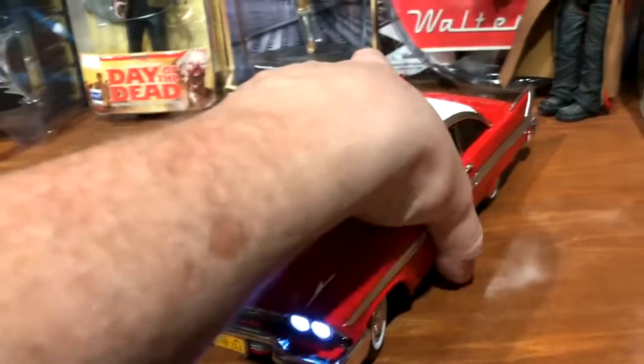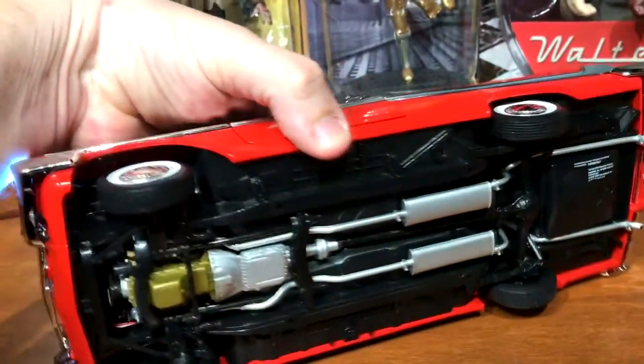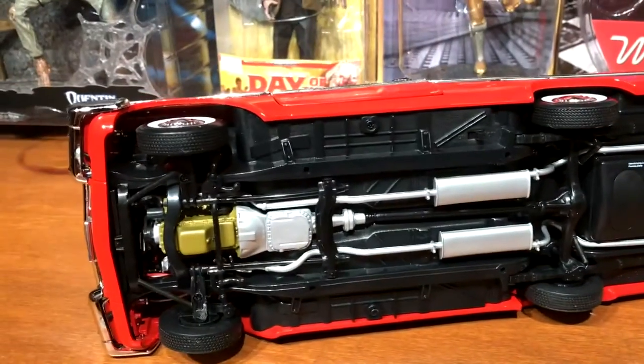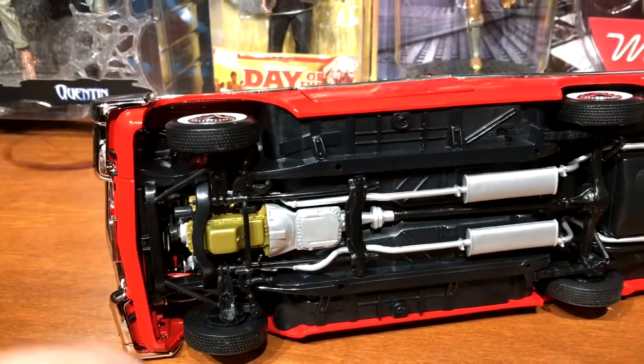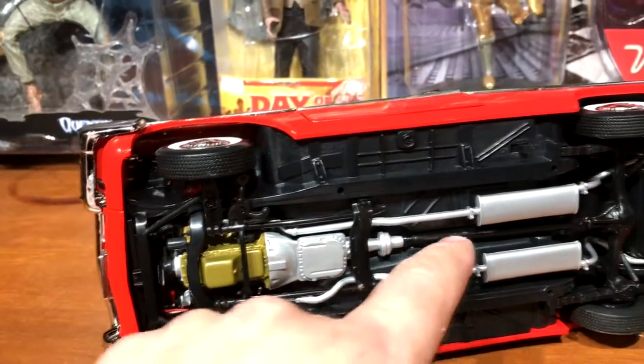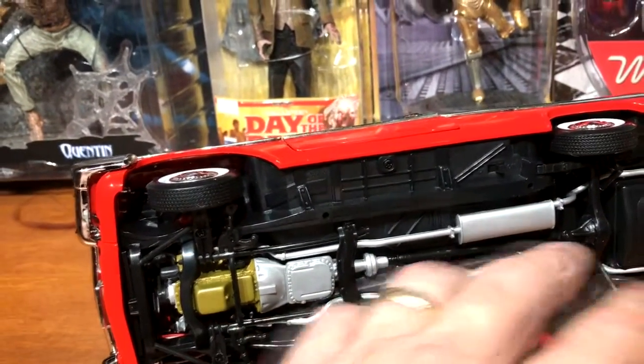I love that it lights up — I had no idea when I ordered it. When I got it out of the box I noticed this battery door and thought, 'Oh wow, it's got lights!' That was just a nice bonus.